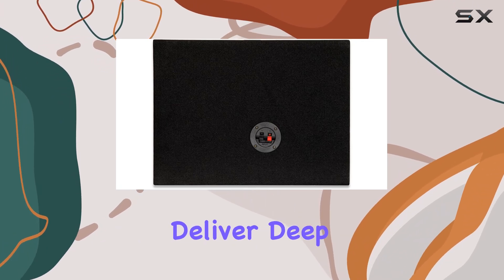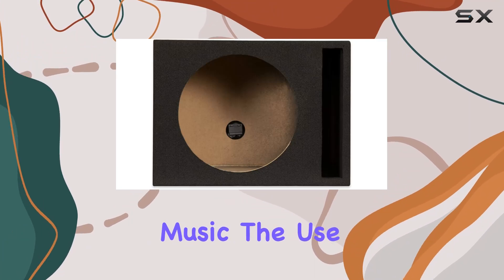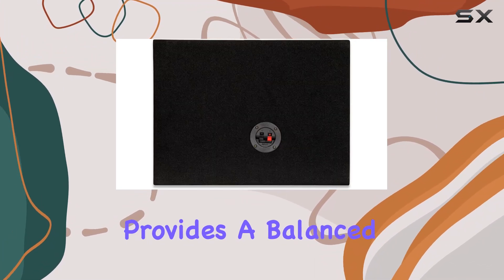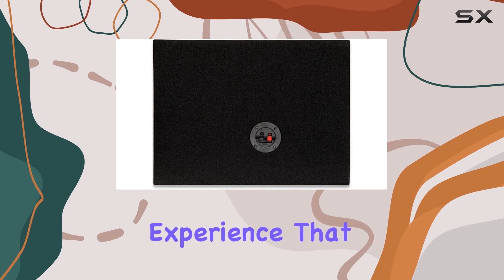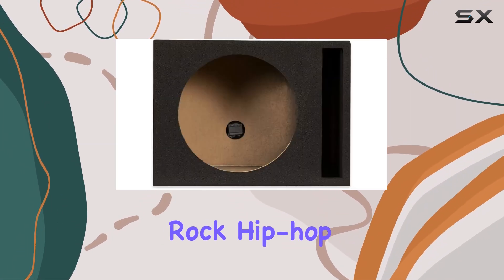This setup is designed to deliver deep, resonant bass without overpowering the mids and highs of your music. The use of two subs provides a balanced, immersive audio experience that truly enhances any genre of music, whether you're blasting rock, hip-hop, or electronic.